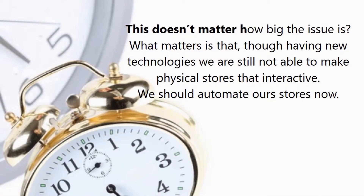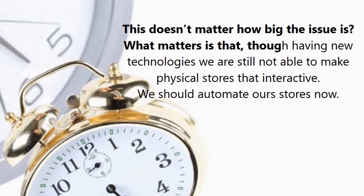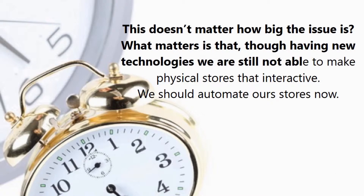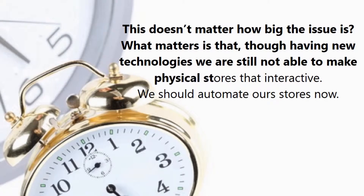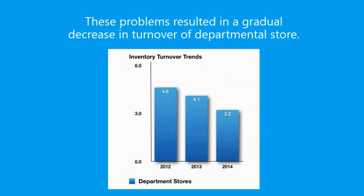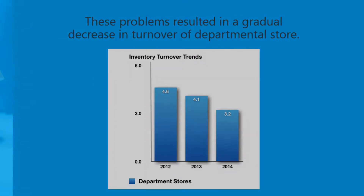It doesn't matter how big the issue is — what matters is that even having new technologies, we are still not able to make physical stores that interactive. We should automate our stores now. These problems have resulted in a gradual decrease in turnover of departmental stores.